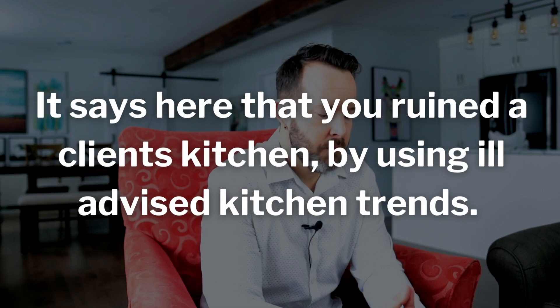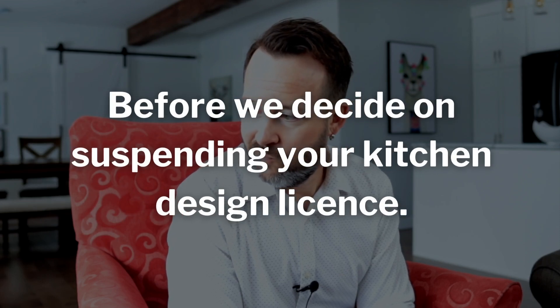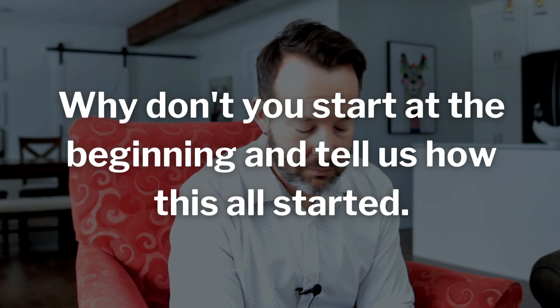It says here that you ruined a client's kitchen by using ill-advised kitchen trends. Yes, that's correct. But listen, I swear, I did not mean to sabotage their kitchen. I thought that by using these trends, I'd make their kitchen more trendy, not less. Before we decide on suspending your kitchen design license, why don't you start at the beginning and tell us how this all started?